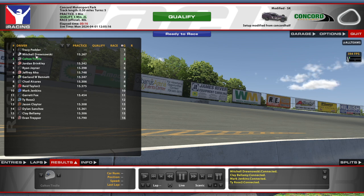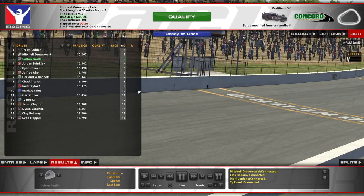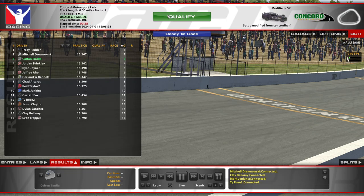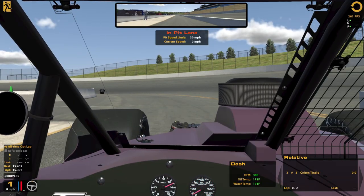We got Mitchell Dunowski and Chad as well in here for a 16-car field in total. Let me make sure I got this how I want it. That's all good. And we'll see what we can do for qualifying.